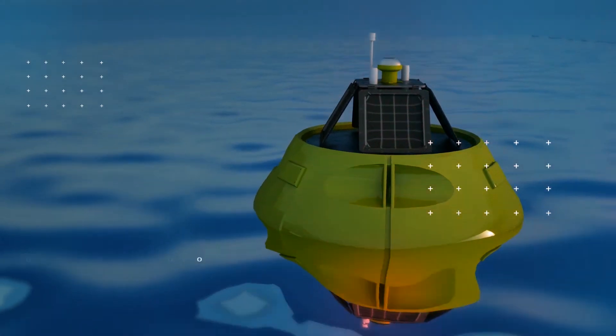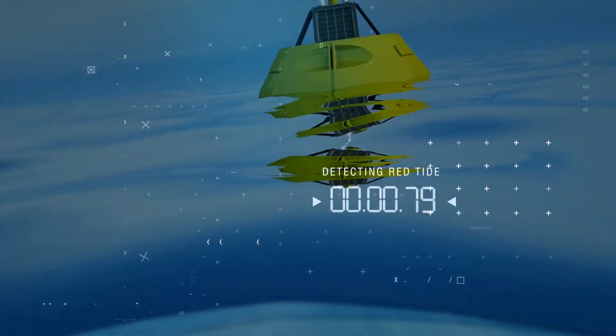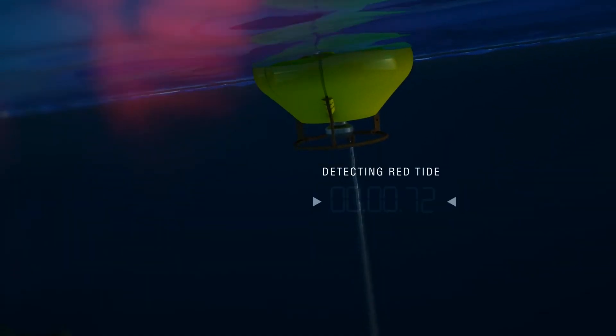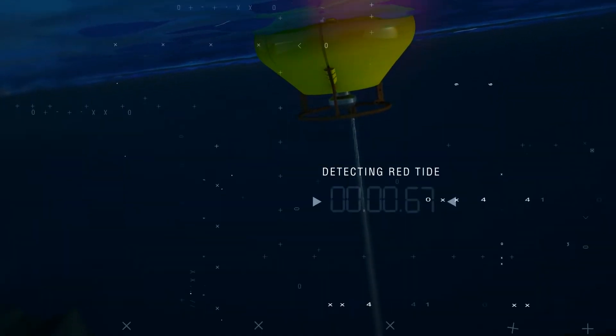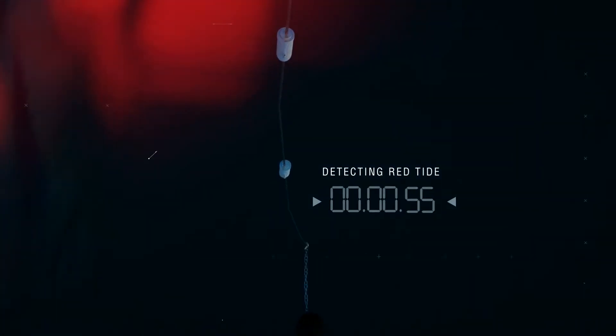In addition to killing fish, the toxic algae contaminate shellfish. The changes in dissolved oxygen and carbon dioxide in the water can be determined using specific sensors on the coastal observer, thus allowing for accurate predictions.